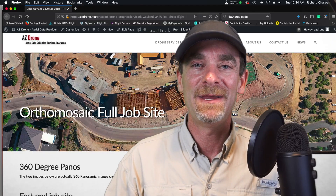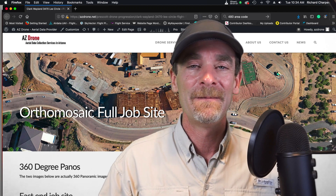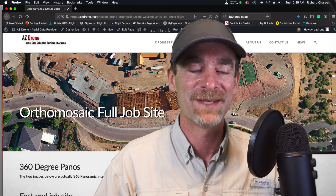Just me walking through the open job site area there. I was taking a look around on a Sunday — very interesting site, very unique proportions to the site.